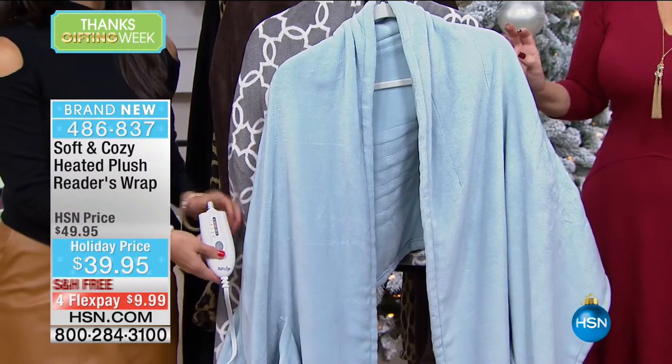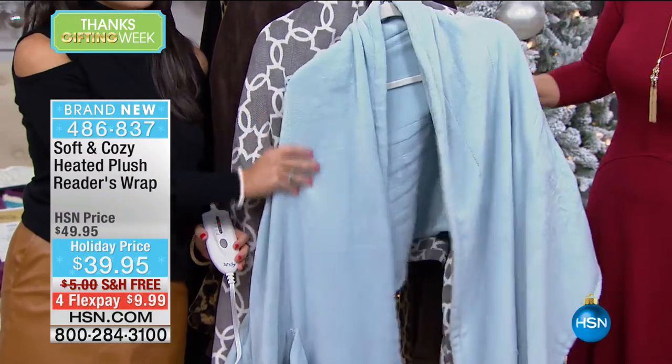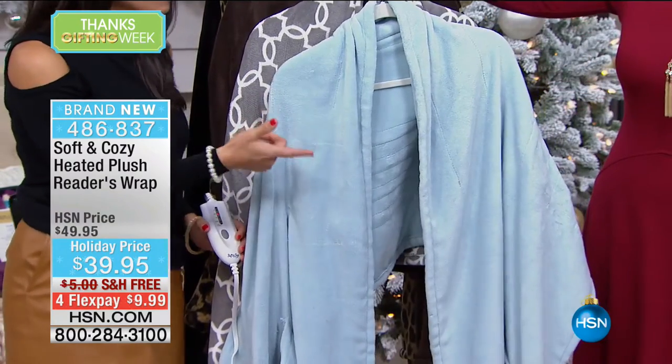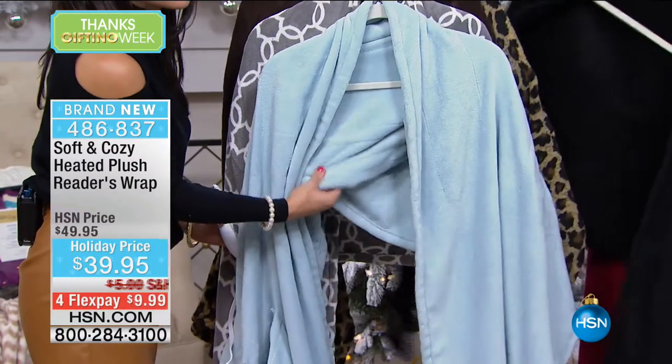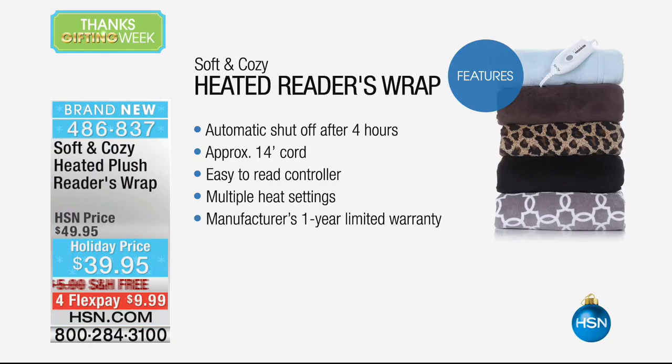A lot of us have heating pads at home, but how are you going to balance a heating pad on your back? They're never big enough. So we've taken the beautiful plushness of Soft and Cozy and added a heating element. You can kind of see the little lines — that is what's going to heat up and relax your neck, your shoulders, your back, but they're not going to poke you. It has multiple heat settings, and if you fall asleep, it shuts off automatically after four hours. It has a super long cord and an easy-to-read controller.